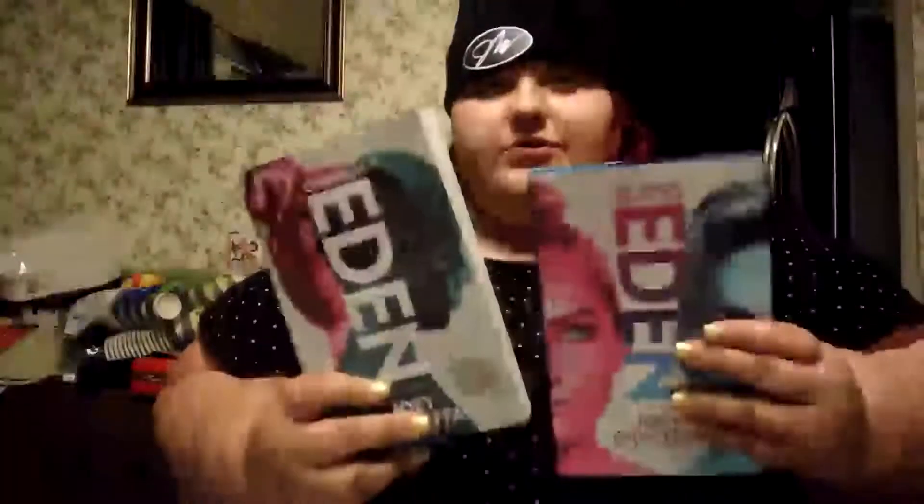And this Captain America fidget spinner. The next two things are both YouTuber stuff — Joey's two books, Children of Eden and Elites of Eden. Then I got Ricky Dillon's Twisted Truth and Dare, and I'm very excited to play that game.